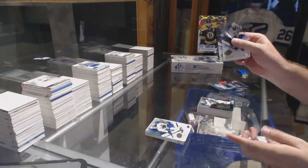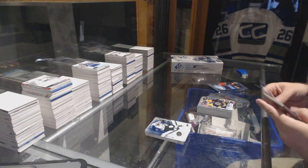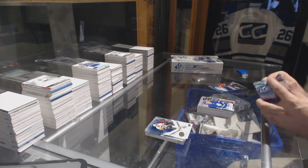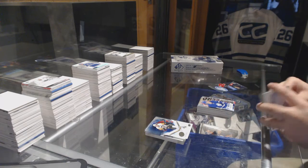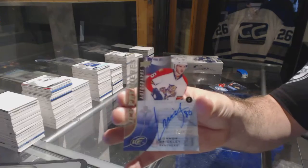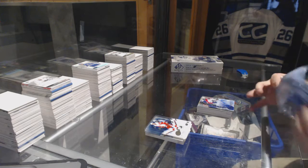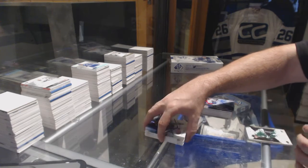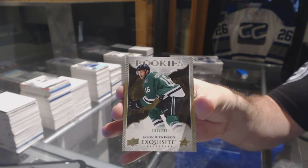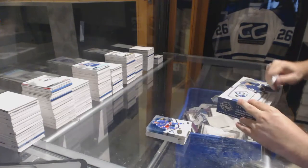Sub-Zero of Kucherov. Sub-Zero of Patrice Bergeron for the Boston Bruins. Sub-Zero Austin Matthews for the Maple Leafs. Ice premieres autograph at $4.99 for the Florida Panthers — Connor Brickley. Dallas Stars at $2.99 — Jason Dickinson. Exquisite $2.99 — on to the SPA.